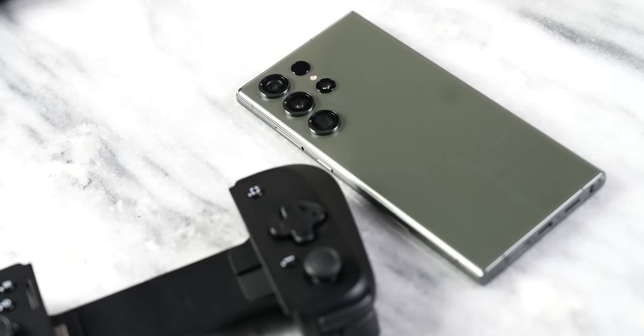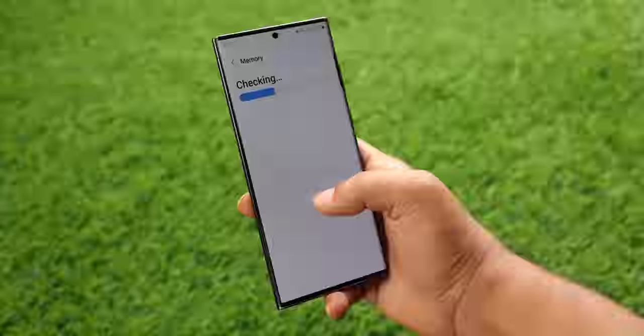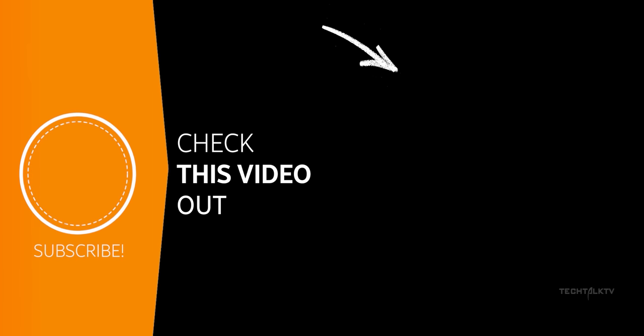So those are the top 5 reasons why the S23 Ultra is better. Let me know what you think about this down in the comments, and as always I'll see you tomorrow. Peace out!